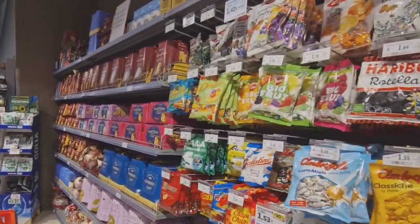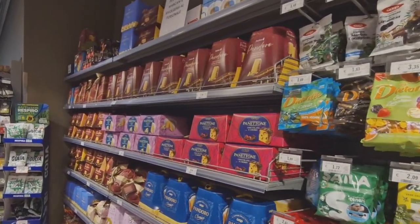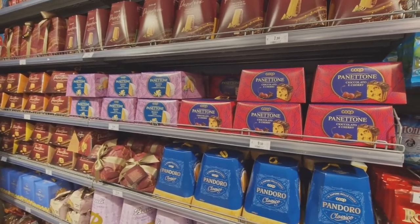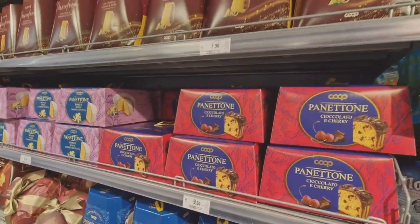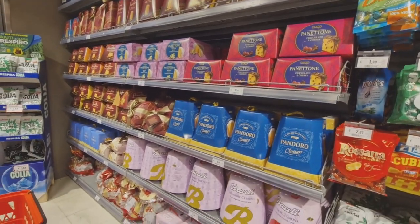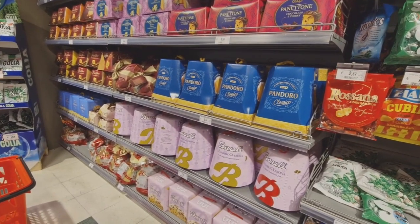The first thing to do upon arriving in Venice is actually to visit Co-op. Look at all the pandoro and panettone! I don't like panettone so I like pandoro. This is actually the reason we timed the trip at this time of year.